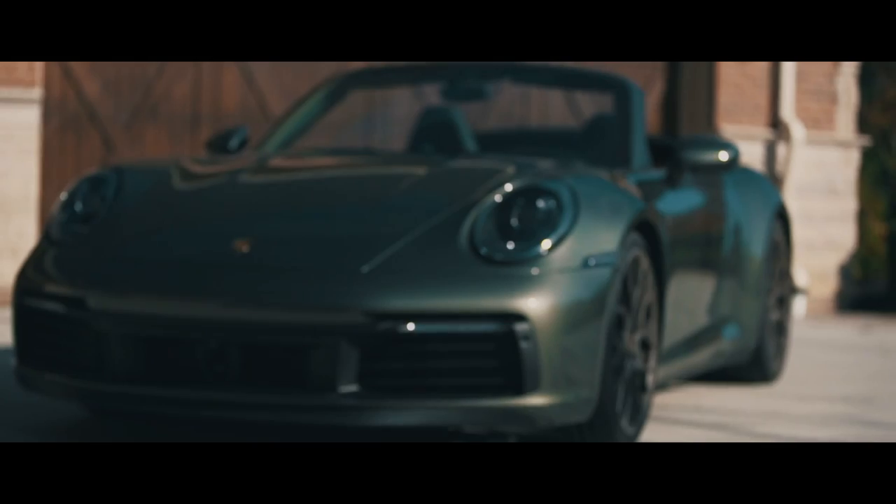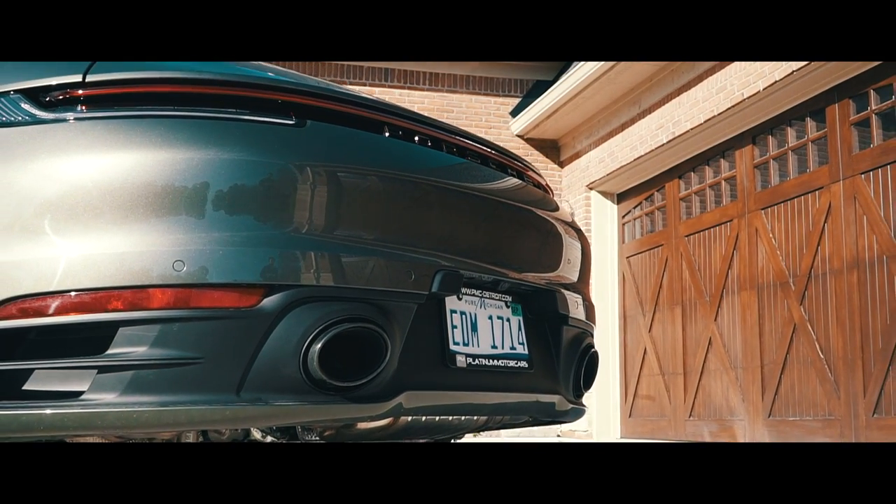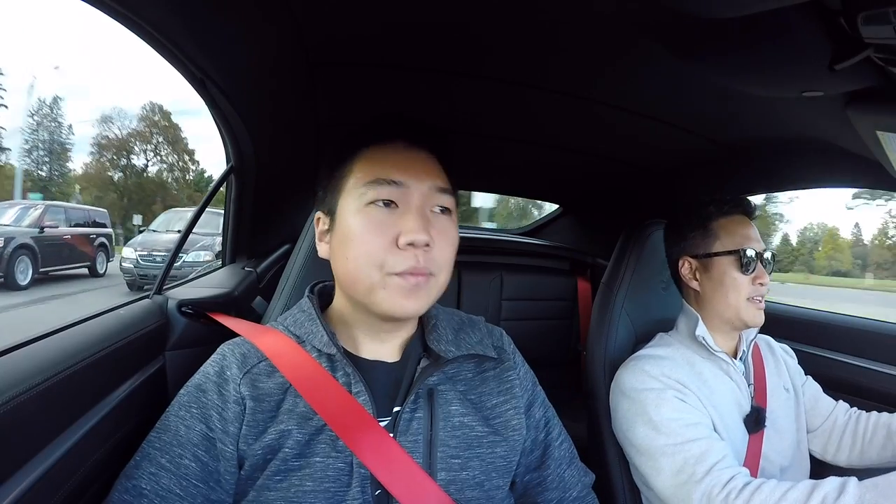You didn't want the sport design package because that made it look like a 991 again — exactly, it looks a lot like a 991 GT3. I already have one, so I didn't need another. And I didn't like how on lighter colors both the sport design package and the standard bumpers have a lot more black plastic — so I definitely wanted to go with a darker color.